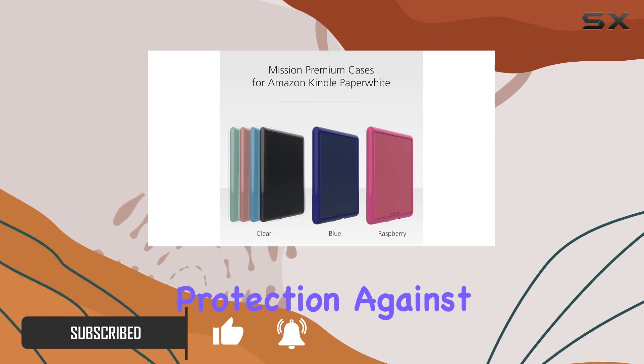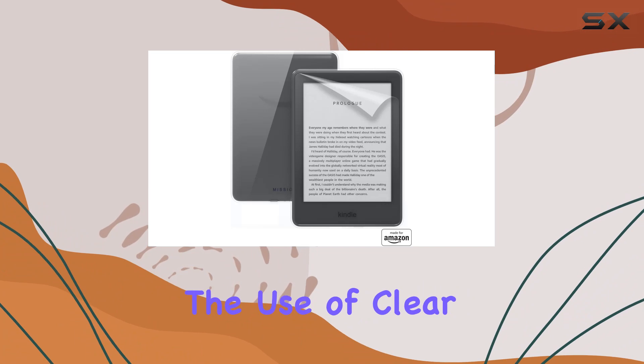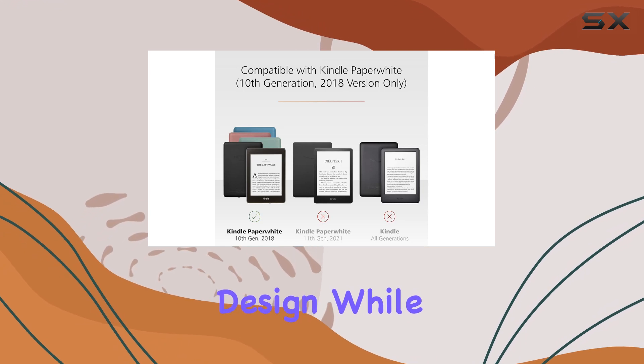It provides solid protection against scratches and bumps without sacrificing the original color and finish of my Kindle. The use of clear polycarbonate material is a smart choice, allowing me to enjoy my Kindle's sleek design while keeping it well protected.